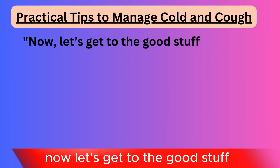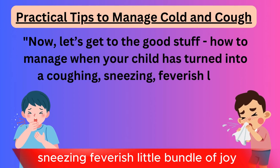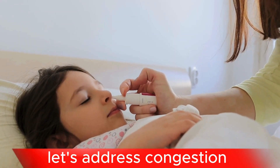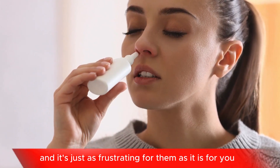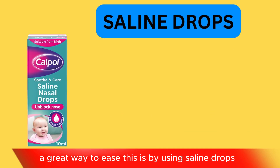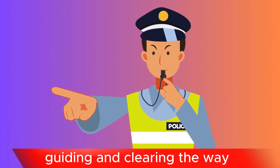Now, let's get to the good stuff — how to manage when your child has turned into a coughing, sneezing, feverish little bundle of joy. First things first, let's address congestion. Congestion is like a traffic jam in your child's nose, and it's just as frustrating for them as it is for you. A great way to ease this is by using saline drops. Think of these drops as the traffic police, guiding and clearing the way.